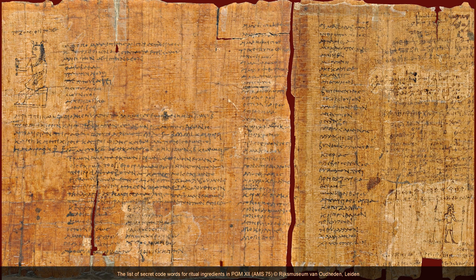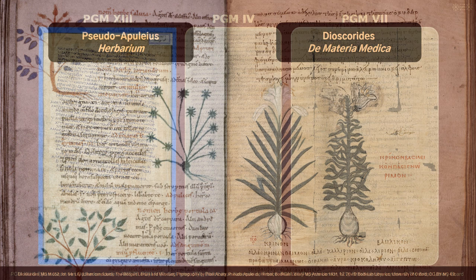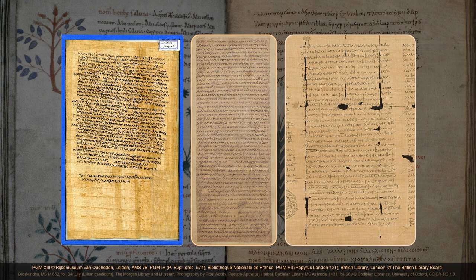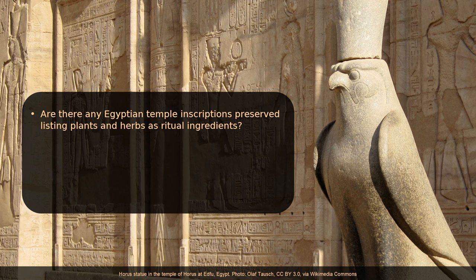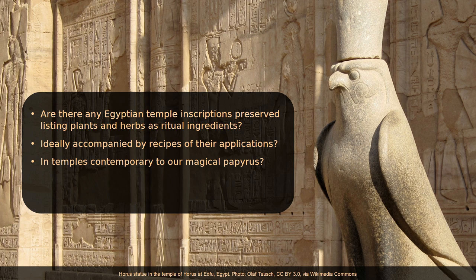By now we have established that the code words and the ritual ingredients of the list in PGM 12 are attested within Greco-Egyptian magic as well as in contemporary medical books outside magic, with identical pairs of code words and ritual ingredients occurring in both sources. Since the introduction to the list in PGM 12 mentions Egyptian priests and seems to refer to a temple context, I wondered: are there any Egyptian temple inscriptions preserved listing plants and herbs as ritual ingredients, ideally accompanied by recipes, in temples contemporary to our magical papyrus? And do these ritual ingredients have any connections to the ones in the magical papyrus?